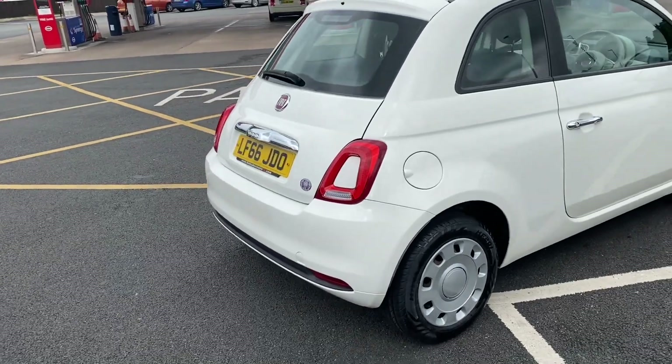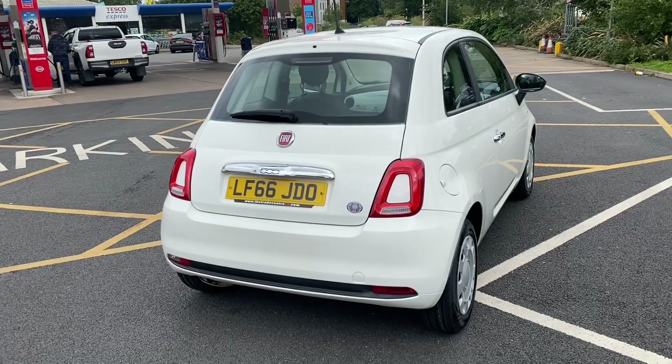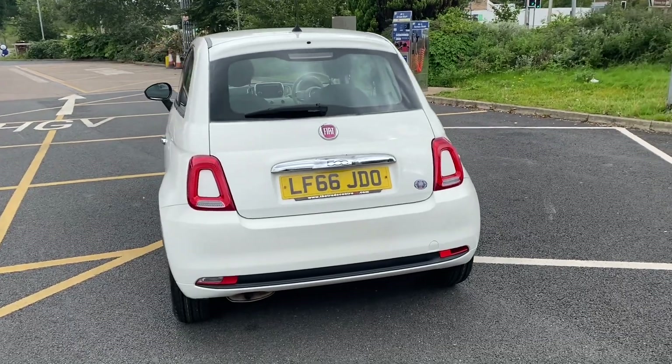If you'd like to come and have a look at this car, you can give us a call on the landline which is 01270 500 999, or you can use the WhatsApp number which is 07407 730 749.